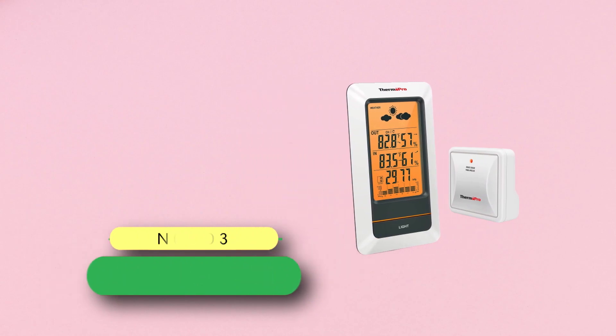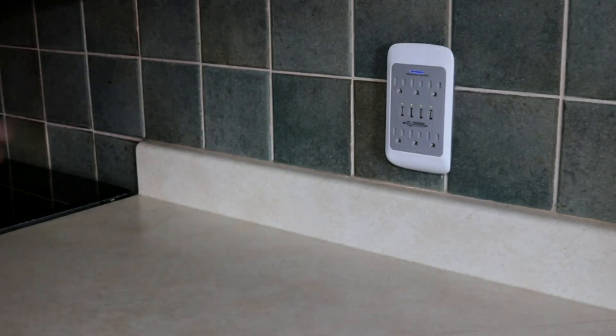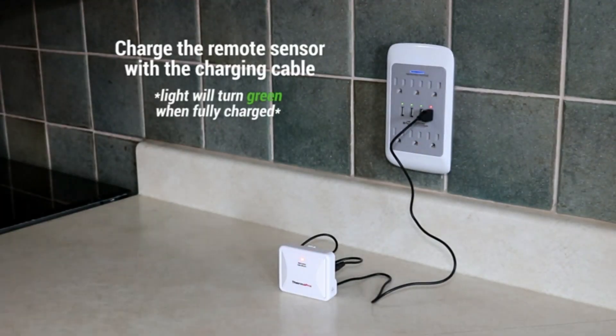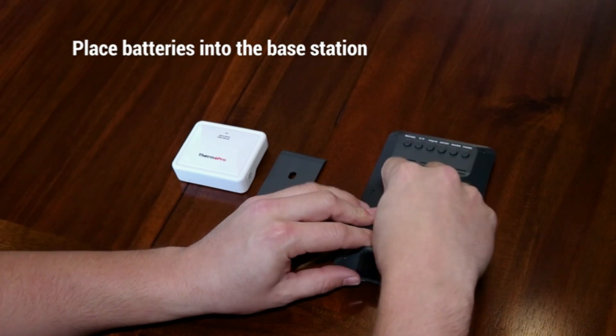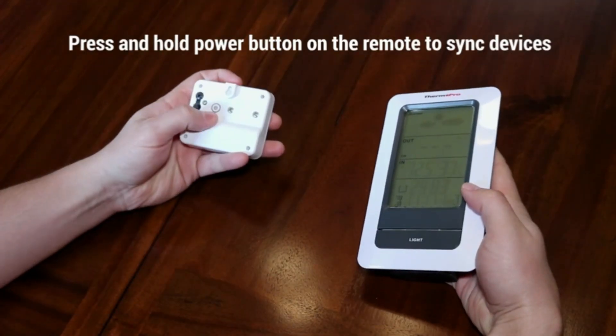Number three: Thermo Pro Home Weather Station. This weather station has a rechargeable lithium battery and three outdoor sensors to detect nearly accurate temperature, updating every 50 seconds. The range of this weather station is up to 330 feet. If you want to know the latest weather updates, this wireless station is all you need.